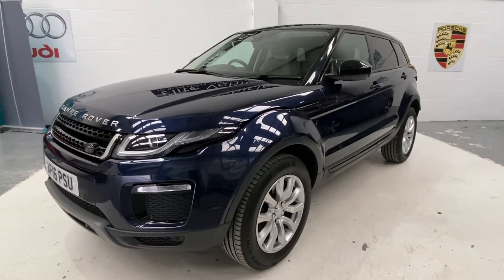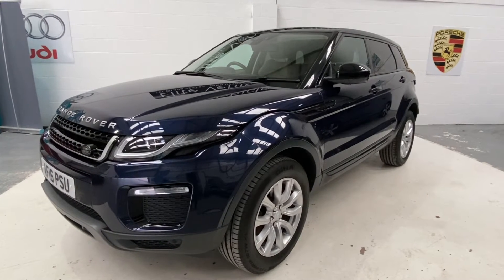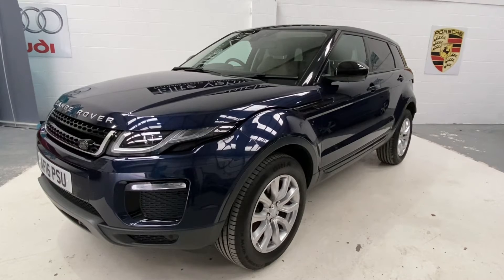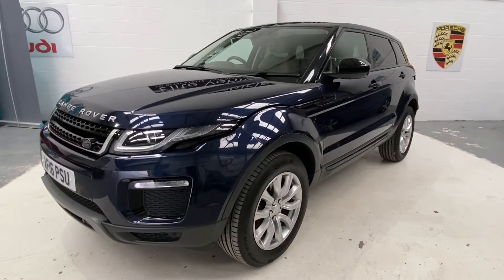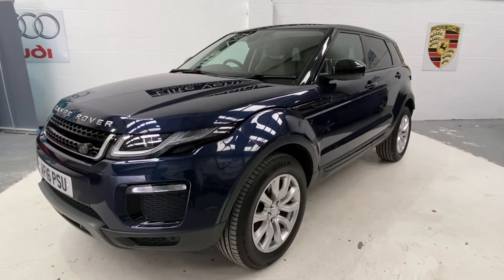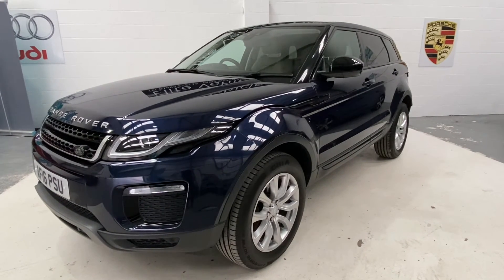You'll also receive 12 months AA roadside assistance. And we also offer you a 7-day price guarantee on your part exchange — put your details into Autotrader on the website and we'll give you that value, and we will stick to that for 7 days. Any more questions on this car, please give us a call. And don't forget to check out our reviews on Autotrader.